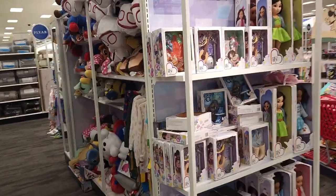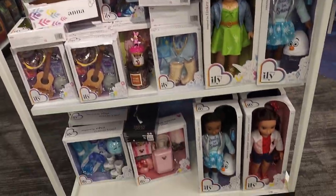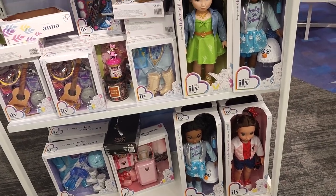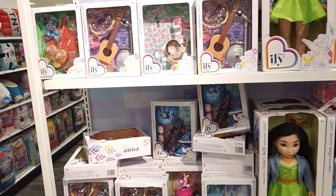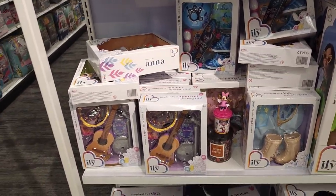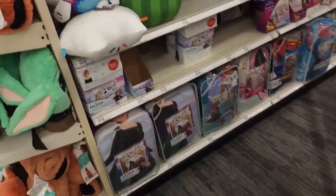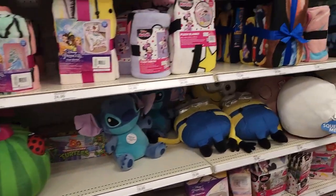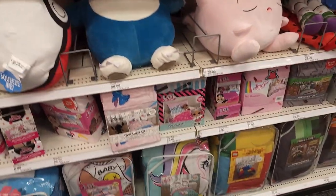Now we're finally in where the Disney store lives inside of Target. But honestly, it's just Target's Disney section, because there is no way you would walk into a Disney store and see how messy this place is — all the time. This Disney section: complete disaster.